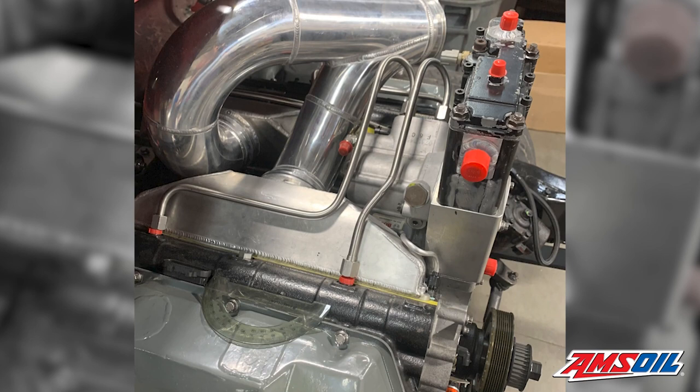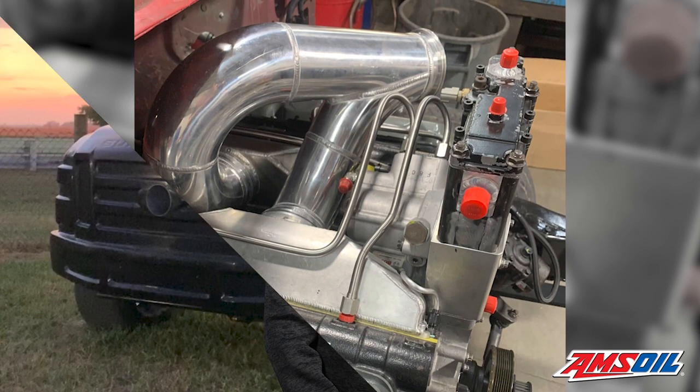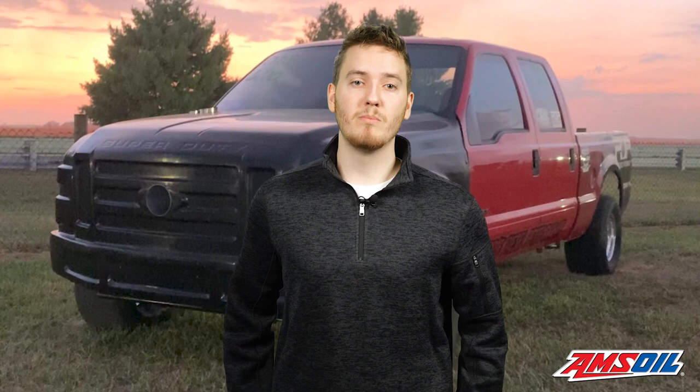The engine also has three capable stages of nitrous and a custom water injection setup with four nozzles operating at 900 psi. As of now, the engine hasn't been pushed too hard on the track, but it has on the dyno. The engine puts out around 1,500 horsepower and 3,100 foot-pounds of torque.